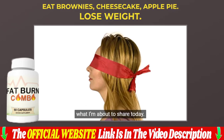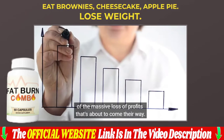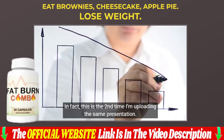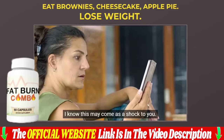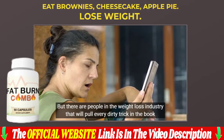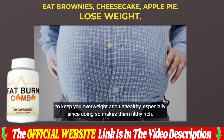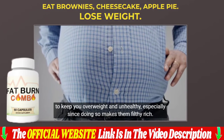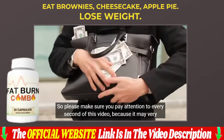Each capsule is manufactured in an FDA-approved, GMP-certified facility under sterile, rigorous, and accurate standards. The capsules are pure and non-GMO. You can be sure they do not contain dangerous stimulants or toxins, and most importantly, they are not addictive.